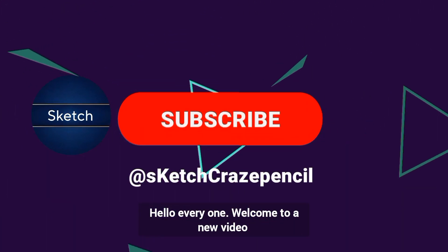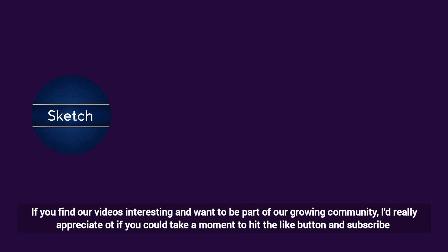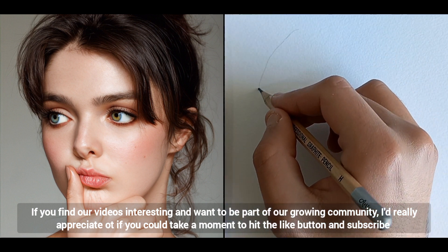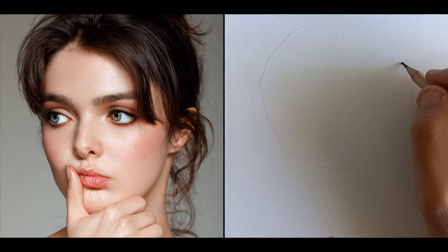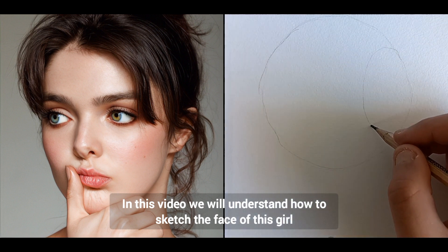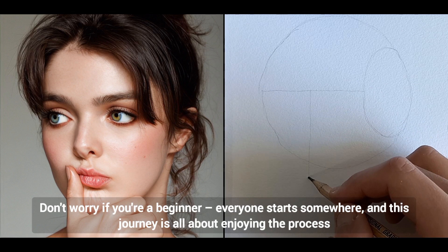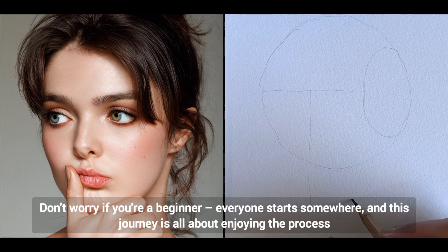Hello everyone, welcome to a new video. If you find our videos interesting and want to be part of our growing community, I'd really appreciate it if you could take a moment to hit the like button and subscribe. In this video we will understand how to sketch the face of this girl. Don't worry if you're a beginner — everyone starts somewhere, and this journey is all about enjoying the process.